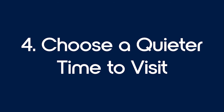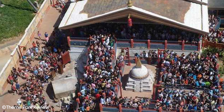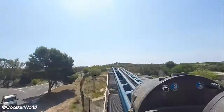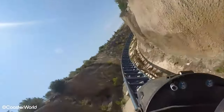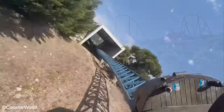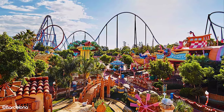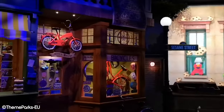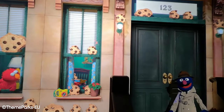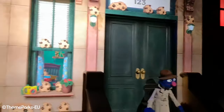Tip 4: Choose a quieter time to visit. Portaventura can get really busy on holidays, weekends, and generally in the summer. Some queues can easily hit 2 hours and operations can be pretty poor in the park, meaning the speed at which queues move is slow. One of the easiest ways to have the best time possible in Portaventura is to visit at a quieter time of the year. The resort season begins in March and ends in November, with select dates throughout December and January. The best times of year to visit are March through May and September through November. If you're limited to the summer, aim for a weekday and you'll find much shorter lines. It's also best to avoid Spanish and specifically Catalonian holidays.